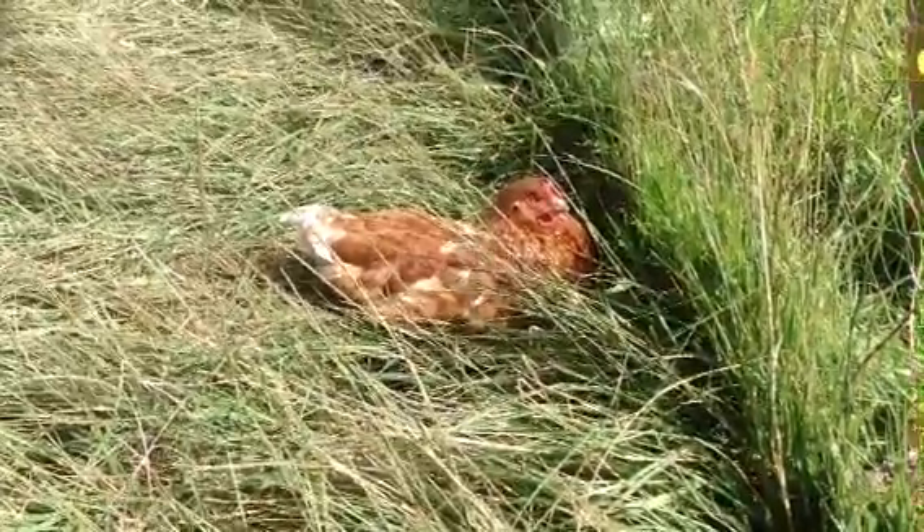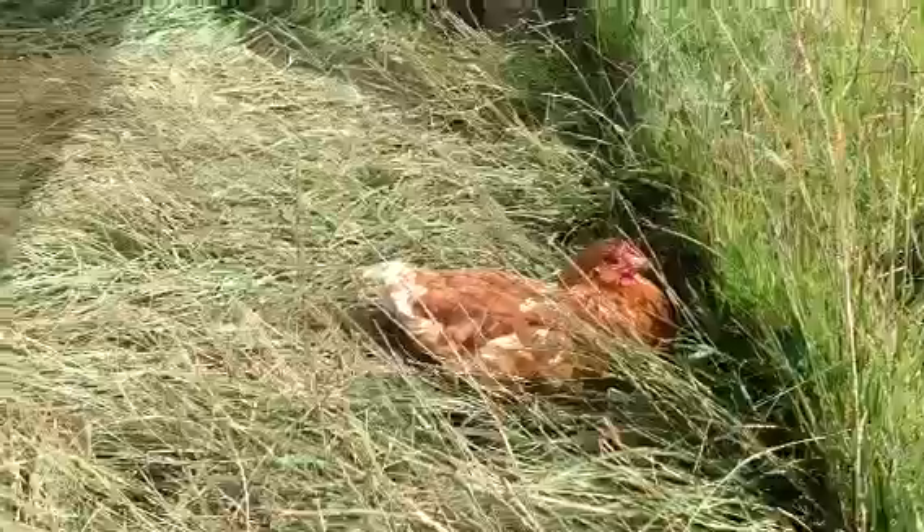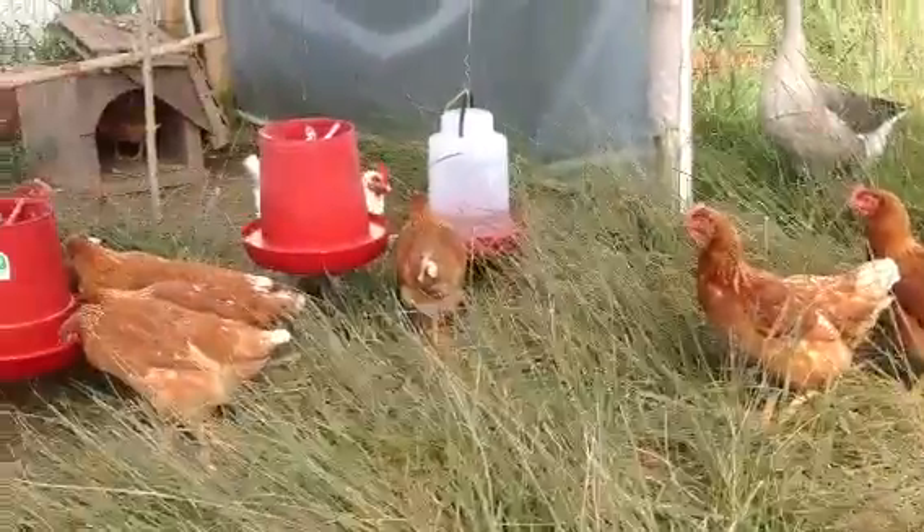Good morning. Today is Sunday, June 22nd, 2014, and we are inside the pen with the chickens — the little chicken coop.